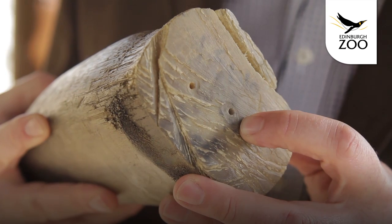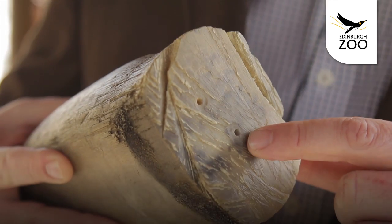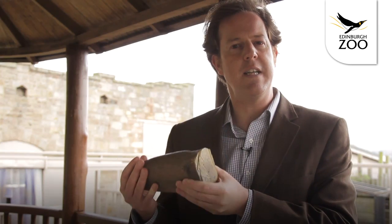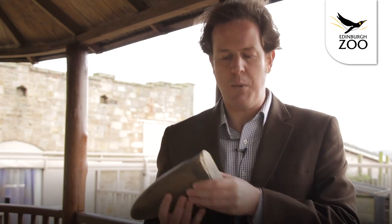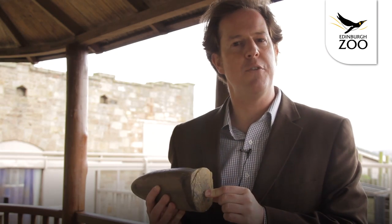So this is an example of a rhino horn and you may not be able to see but there are some very, very small holes that have been drilled into the bottom of it and these are the holes that we drill in to extract the keratin in the rhino horn from which we can take the DNA sample that we need. So we can make very, very small holes to get the DNA out to create a DNA sequence or a DNA profile.